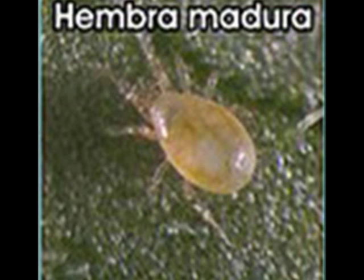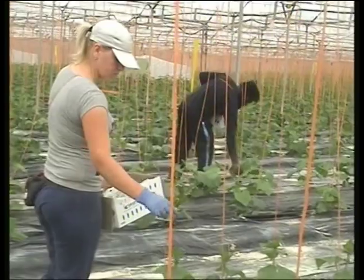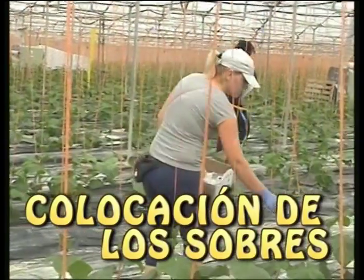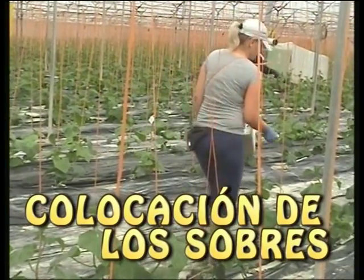Tras la cópula, las hembras se hinchan muchísimo antes de poner los huevos. Al fin y al cabo, el tamaño del huevo es casi la mitad del de la hembra. Posteriormente nos trasladamos a diversos invernaderos y observamos la suelta de este ácaro, que lo estaban haciendo cada tres plantas en un lineo.